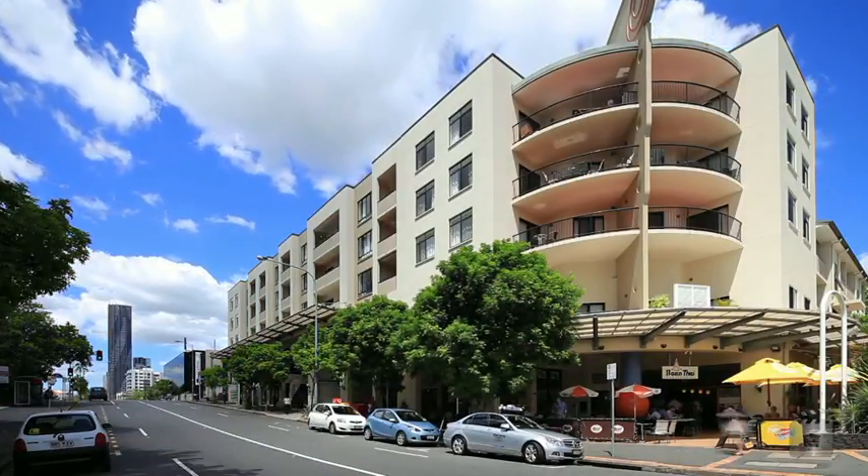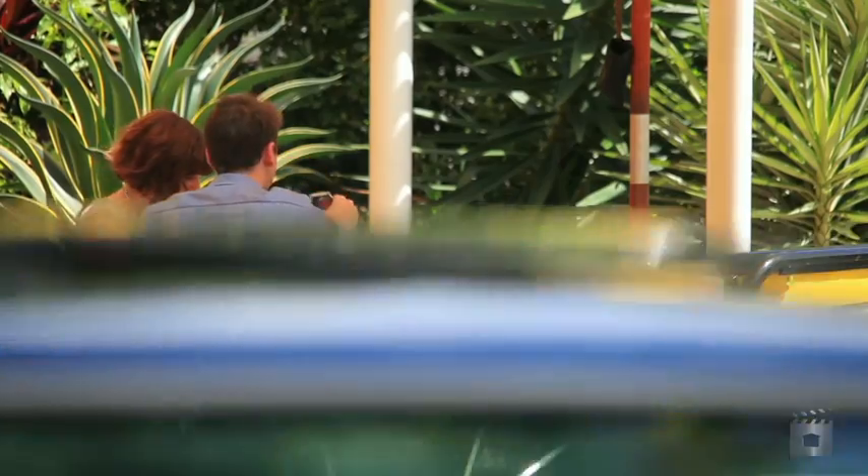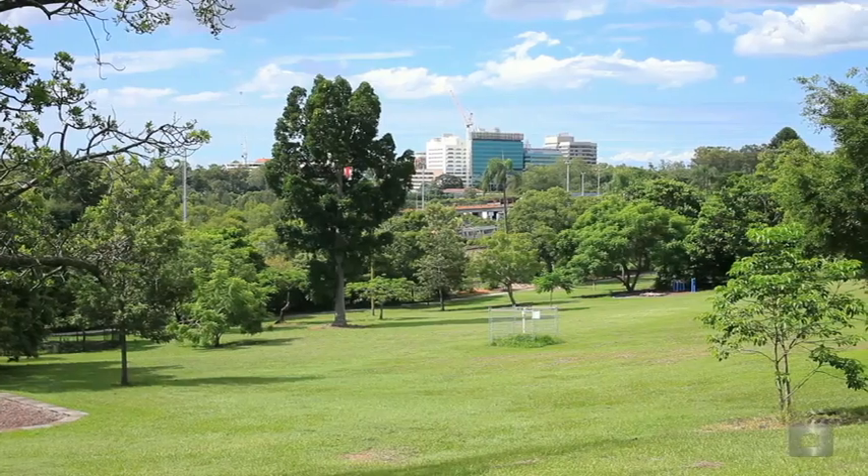Hi, I'm Jeanette Jensen from Ray White CBD. Welcome to Unit 409 at Spring Hill Central. Come on through and have a look. Located in the boutique complex which is Spring Hill Central, you will be buying a property in one of the most sought after inner city locations.